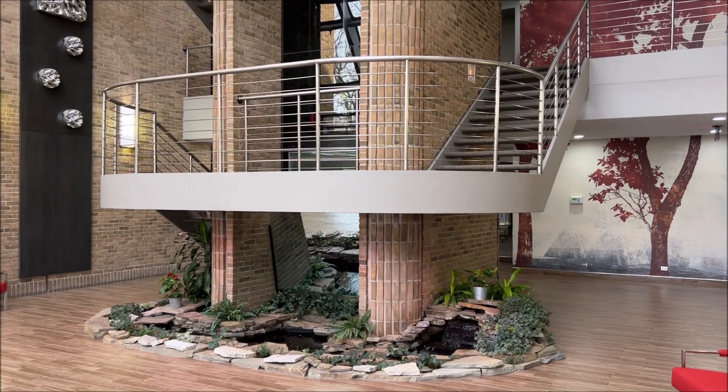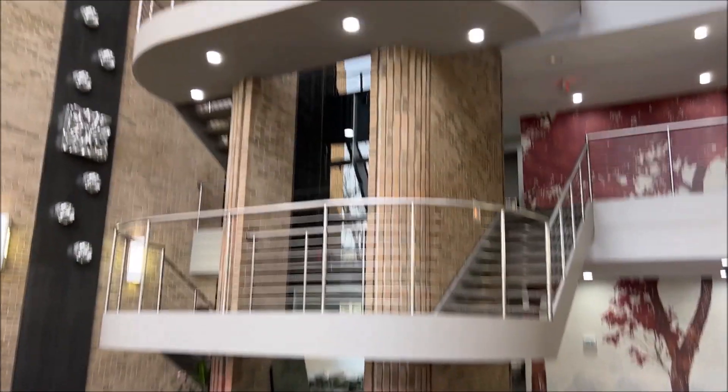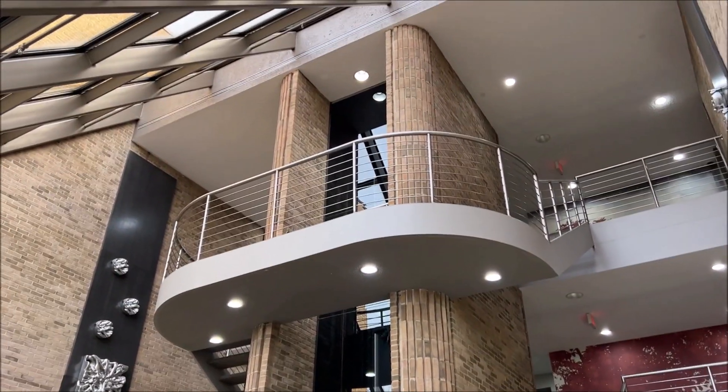Hello everybody, today's elevator video comes from 300 East Long Lake Road in Bloomfield Hills, Michigan. But before we ride the elevator, we gotta look at this awesome lobby.